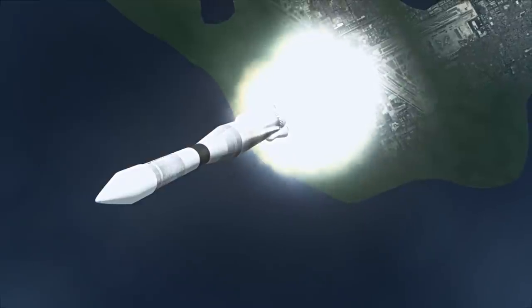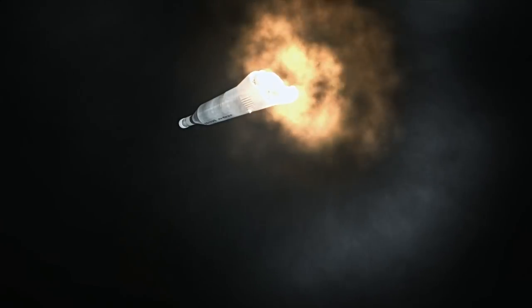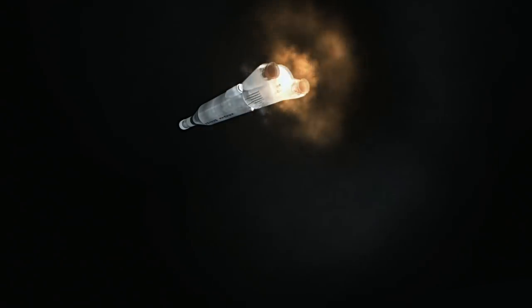Ranger 3 was launched on an Atlas LV-3B rocket with an Agena B upper stage. It had a mass of 330 kilograms, and its large solar panels provided 150 watts of power.